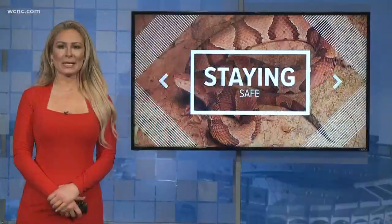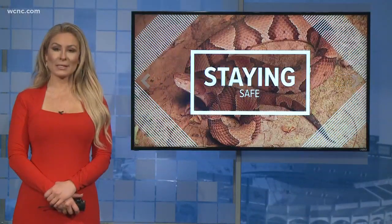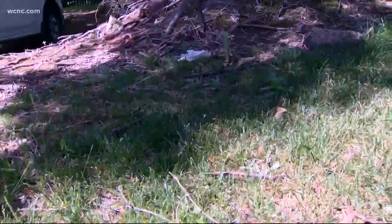Spring is in the air, but that also means snakes are on the ground. So how can you protect yourself and your family? That's the real question. NBC Charlotte's Brooke Katz is keeping you safe. This time of year, it's not uncommon to see snakes slithering around through the grass in your yard or maybe even hiding out in your garage.